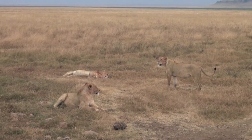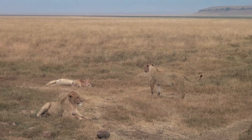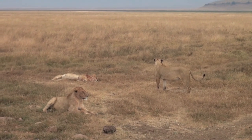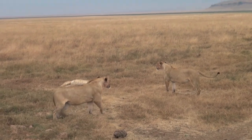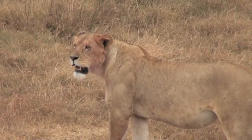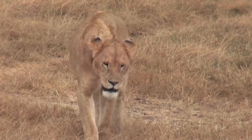Very few migrating male lions enter the crater from the outside. Those who do enter the crater are often prevented from contributing to the gene pool by the crater's resident male lions, who, because of their large size — the result of an abundant and constant food source — easily expel any outside competitors. Animal populations in the crater include most of the species found in East Africa, but there are no impalas, giraffes, or crocodiles.